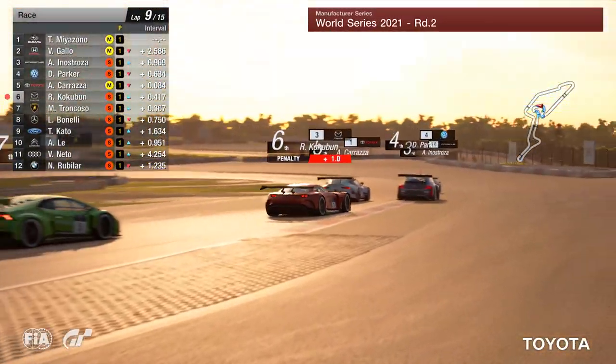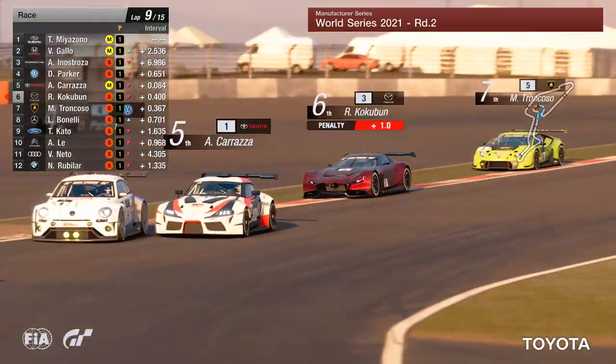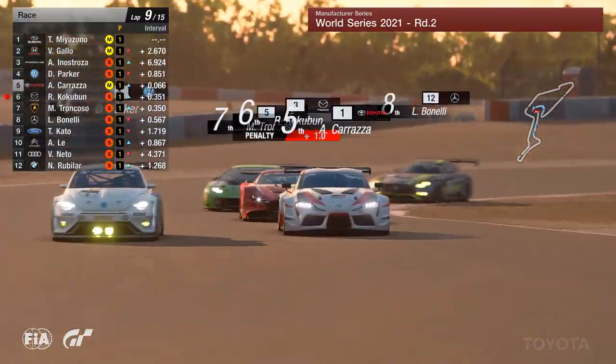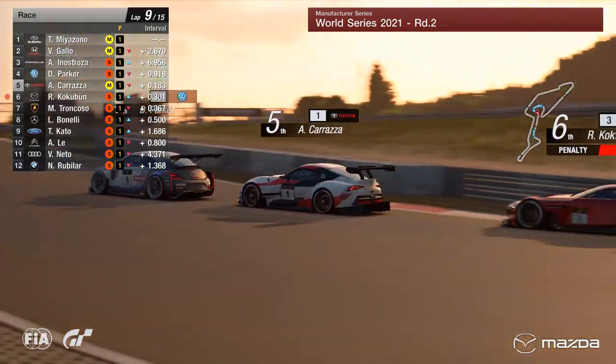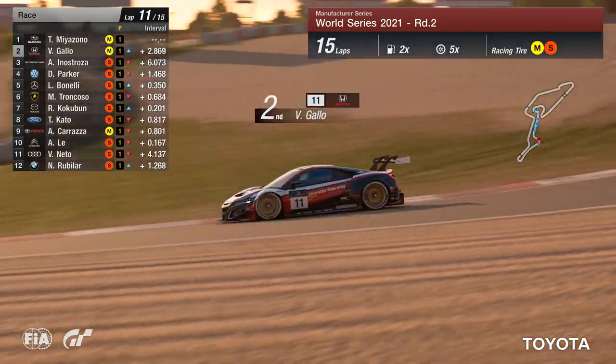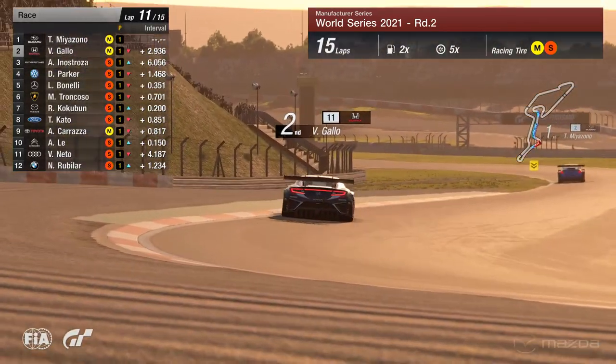Around the outside, and a penalty for Kokubun too. We're still looking at Parker and Corazza — Corazza trying to defend on the inside, but Parker's going to have the inside for this right-hander. And there you go, the Beetle is by, up into fourth position. Kokubun and Miyazono — 2.9 seconds the gap now to Valerio Gallo. He's just in a class of his own as it stands.